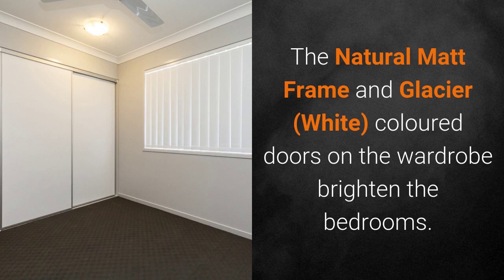The natural matte frame and Glacier, which is a white colour on the wardrobe doors, brighten the bedrooms.